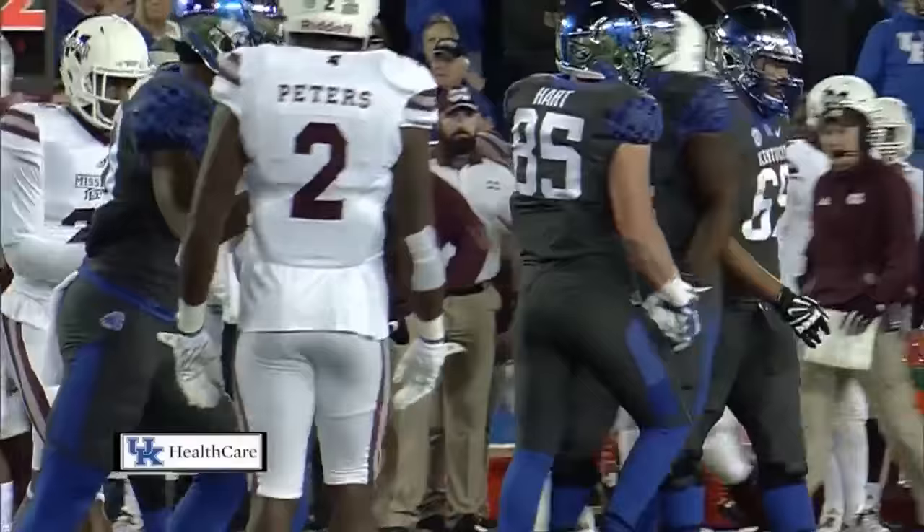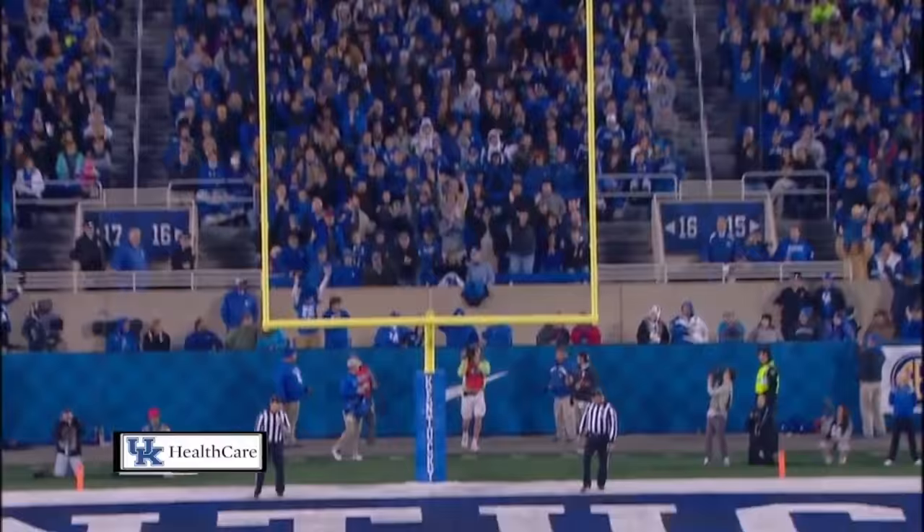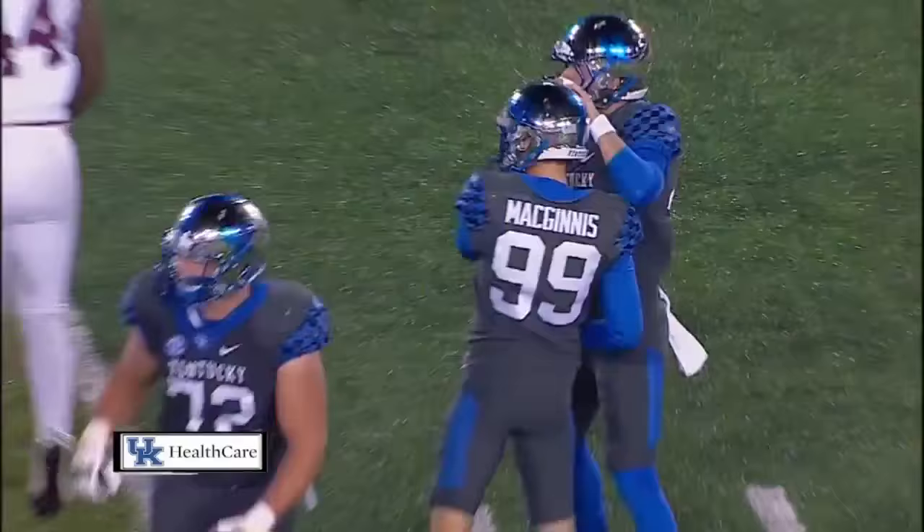46 yards here. It's a low-line drive that is good. Austin McGinnis puts it through and Kentucky gets on the board.